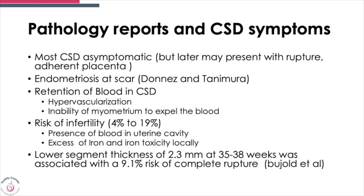A large number of women with cesarean section scar defects are asymptomatic. They may later present as scar dehiscence, rupture, or adherent placenta. Endometriosis can develop on the scar. There can be retention of blood in the defect and an inability of the myometrium to expel it — which is probably the commonest thing we see in symptomatic CSD. The risk of infertility varies from 4% to 19%, and fluid collected in the cavity with a very thin lower endometrial thickness may be associated with a slightly higher risk of complete uterine rupture.